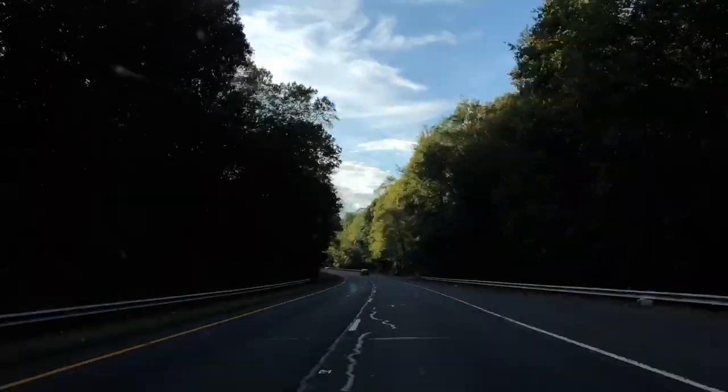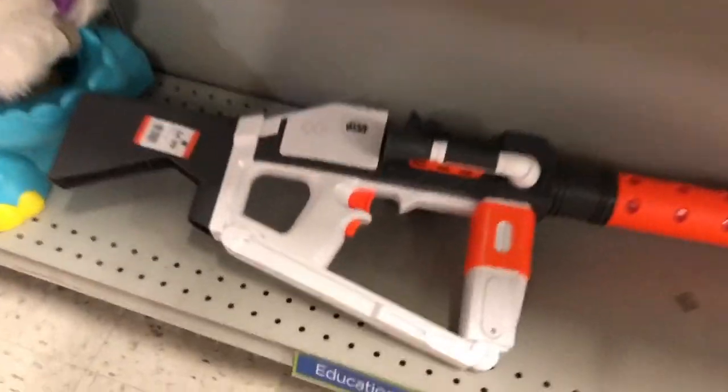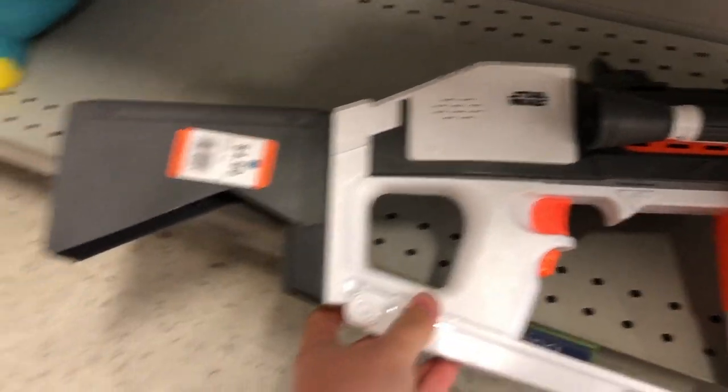Hey, this is Taylor from KB Foam Strike. Let's go out and do some thrifting. Here we are back at one of my favorite stores, and right off the bat, I find something good.